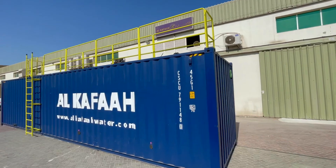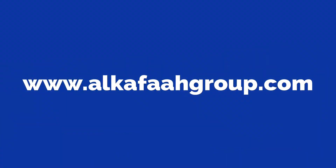To learn more about our products and services, visit AlkafaGroup.com.